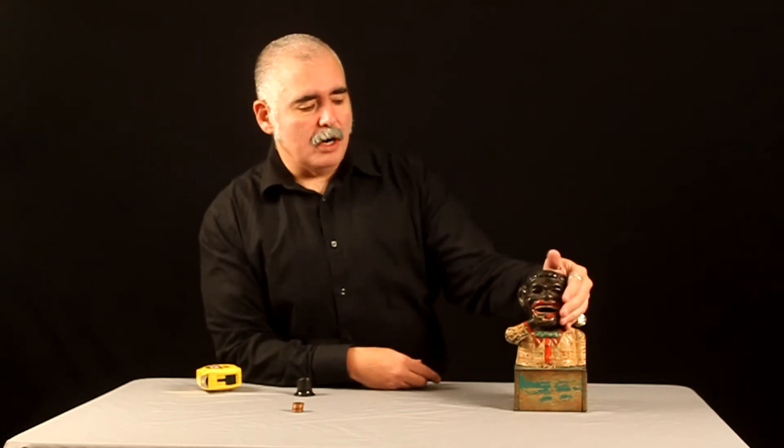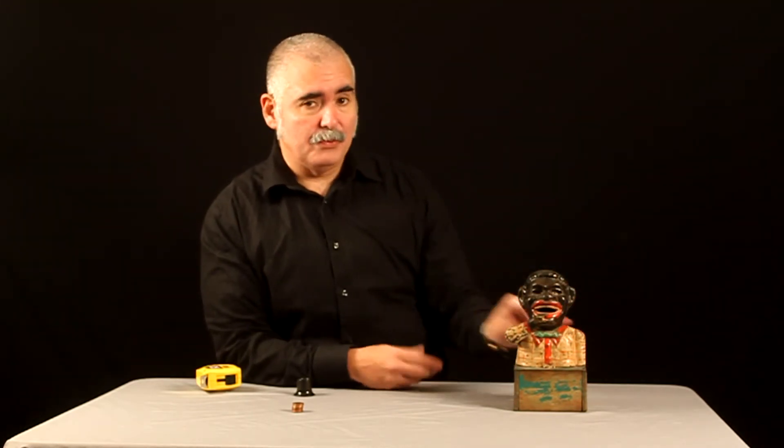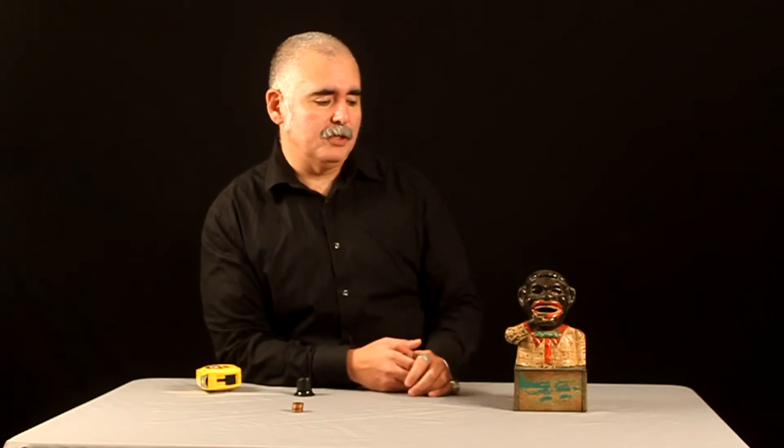The cast iron part is boasting its original paint. It's really beautiful. I will give you close-up pictures of it.